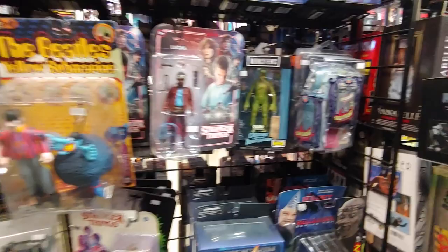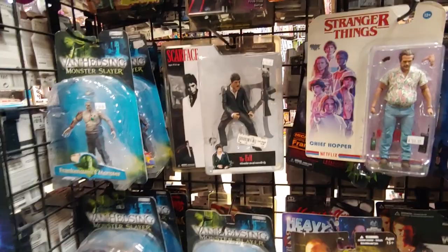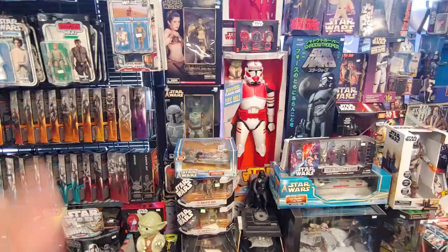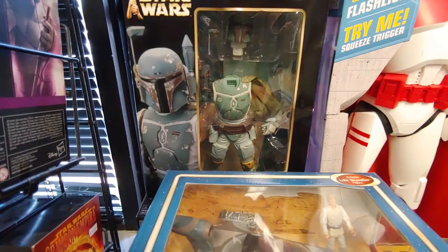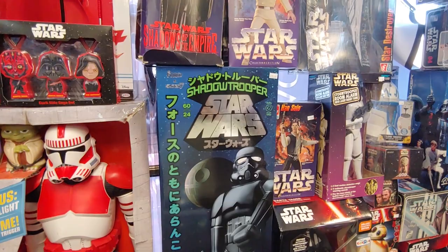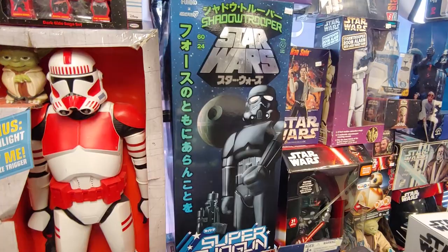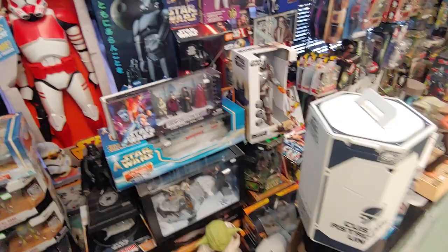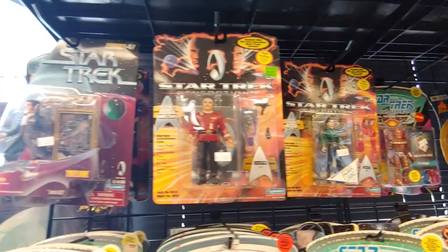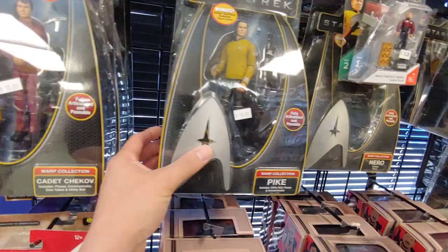Tony Montana figure. Van Helsing figure. Interesting — never seen that. Look at this Super Shogun Star Wars Shadow Trooper — $220, it's from Funko and Super 7. Wow, interesting — it's a big figure. Star Trek figures. See this one's five bucks. Star Trek — 10 bucks for this. Guess they made plenty of them.